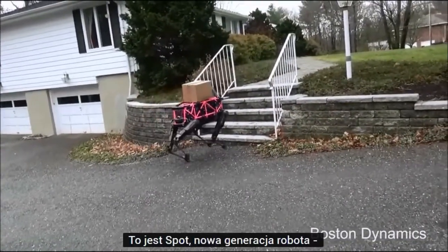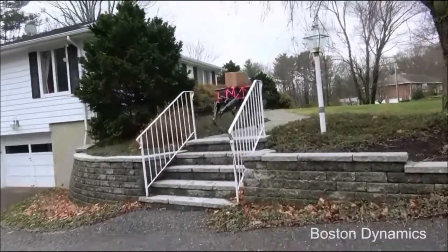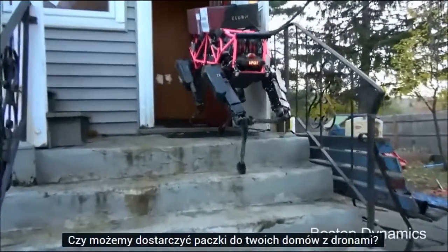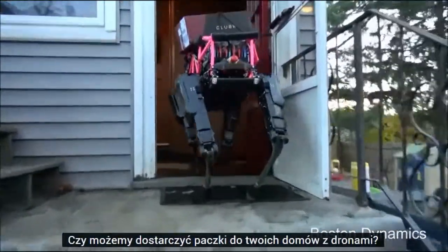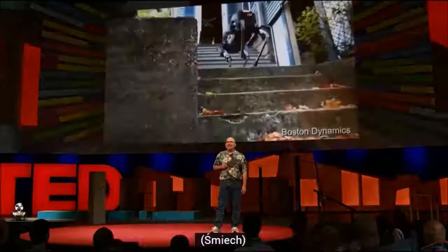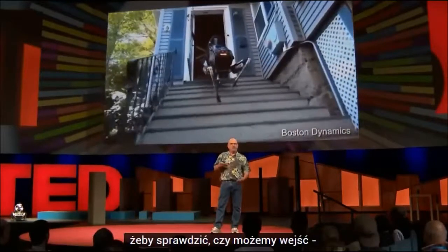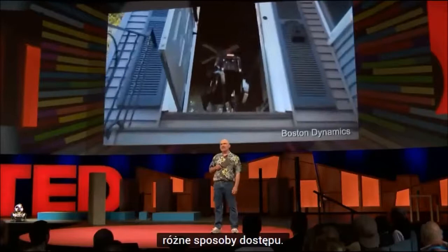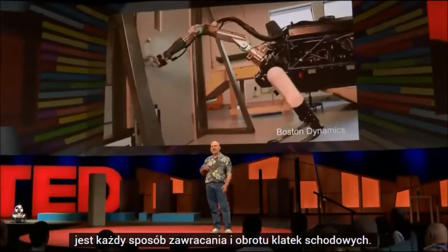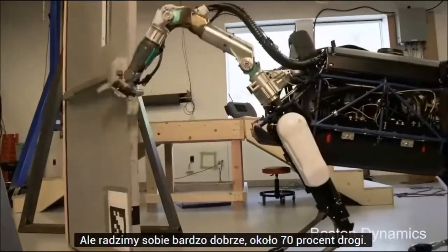This is Spot, a new generation of robot just slightly older than the one that came out on stage. We've been asking: you've all heard about drone delivery — can we deliver packages to your houses with drones? What about plain old legged robot delivery? We've been taking our robot to our employees' homes to see whether we could get through the various access ways. In the Boston area there's every manner of stairway, twists and turns, and it's a real challenge, but we're doing very well about 70% of the time.